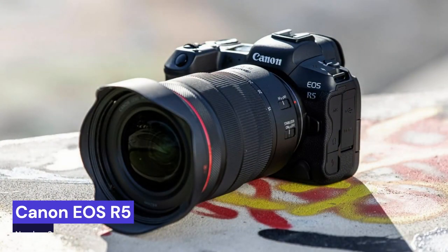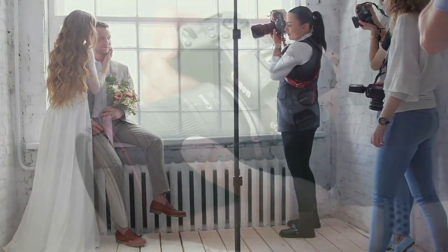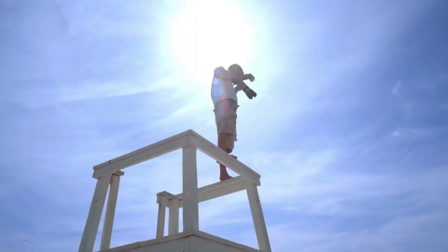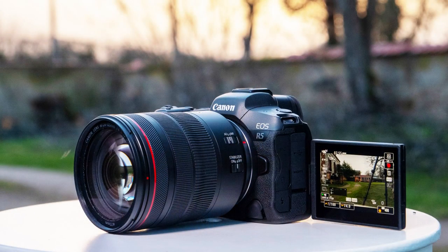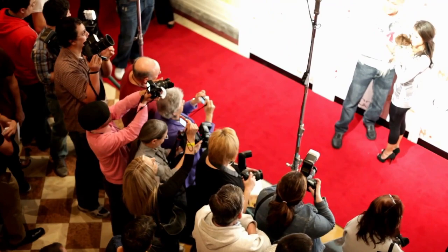Our second choice is the Canon EOS R5, the latest and greatest addition to Canon's powerful lineup of professional cameras. Boasting a full-frame 45-megapixel sensor, an 8K RAW video mode, and pro-level autofocus capabilities, this camera is sure to be a hit with photography enthusiasts and filmmakers alike. Released in July 2020, the R5 has already impressed photographers with its superb image quality, fast shutter speed, and intuitive user interface.